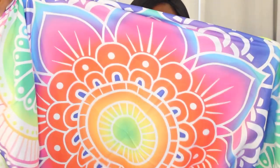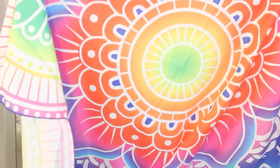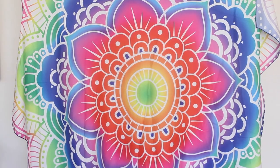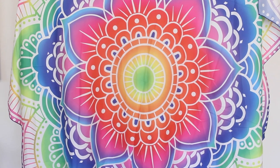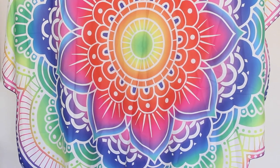The second beach throw is even more bright and colorful than the first. It's also really big — comfortably fits two people or more. Lightweight and easy to toss in your beach bag. I love the colors on both of these.